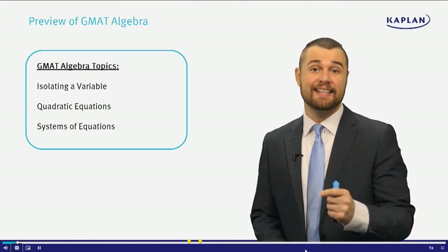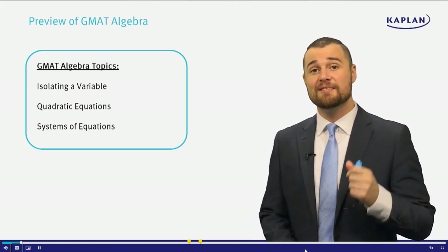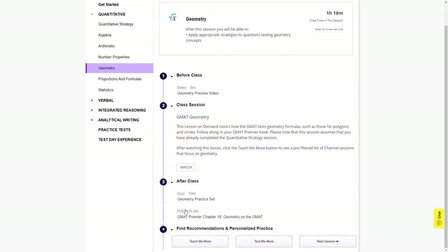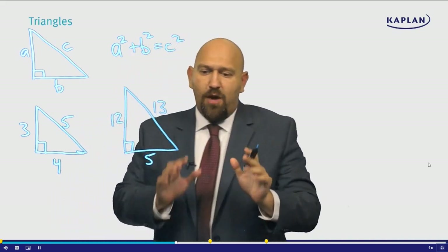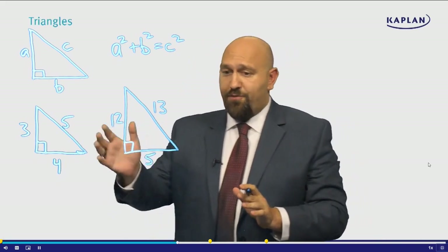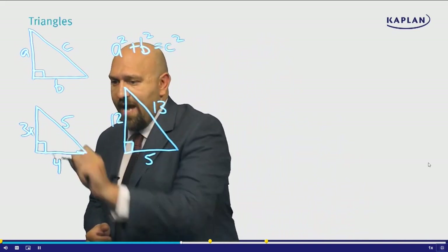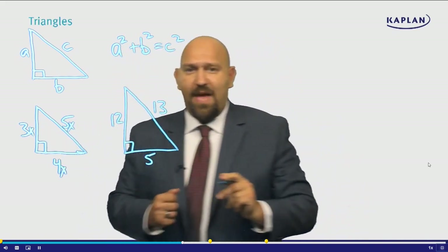Taking a step back from the topic level, each module follows the same general structure: before class, class session, and after class. The before class portion is a quick primer video, usually around 10 minutes, that previews what you can expect to learn — think of it as a quick refresher from your undergrad and high school classes. The lesson itself takes place in the class session, consisting of high-quality video-based lessons delivered via a digital whiteboard. Your instructor often appears on-screen making notes in neon blue ink on an invisible plane of glass, which I found super effective for material retention.